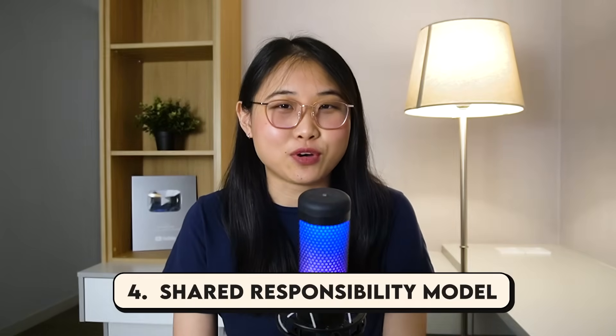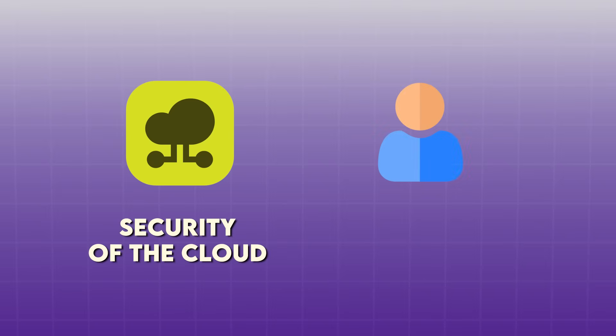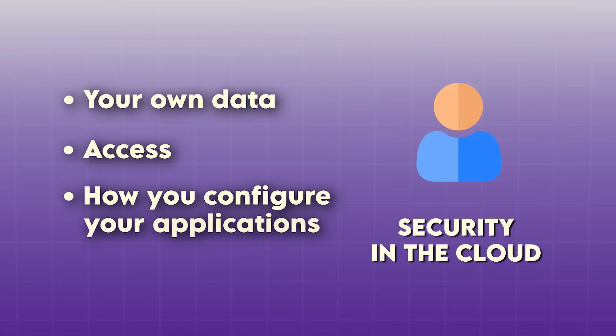The third is network security. You'd want to know how traffic flows in and out of your environment, what makes a subnet public or private, and how security groups and firewalls control access. After that, make sure you understand the shared responsibility model. Your cloud provider is responsible for the security of the cloud, whereas you're responsible for security in the cloud — so that includes your own data, access, and how you configure your applications.